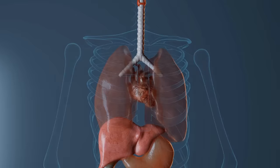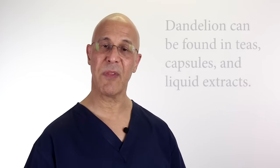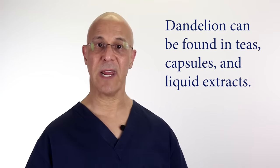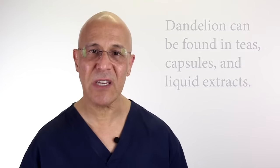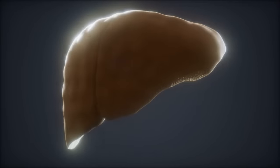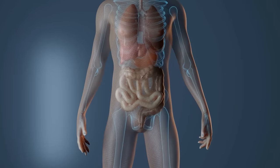Most of us have heard about dandelion root — it's sold everywhere. A lot of people prefer the flowers because they're a little sweeter. But the bottom line is: start utilizing dandelion. It will make a tremendous change for your health. Add a little lemon, add honey, whatever you like — but start doing this daily.